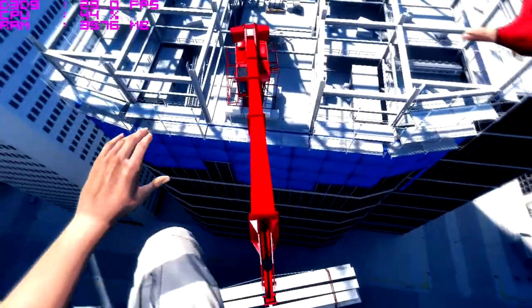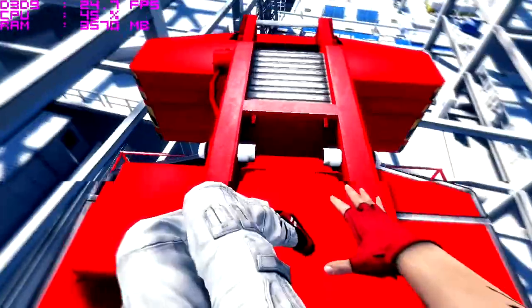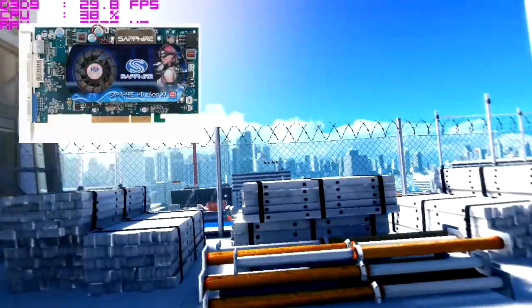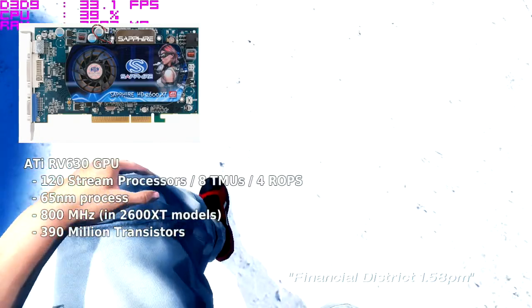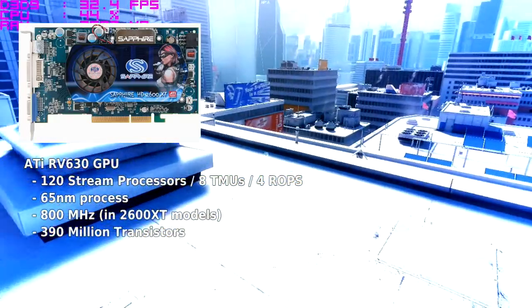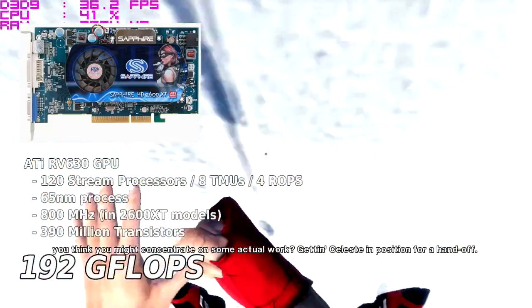Like with any other generation of graphics card, less expensive options needed introduction to fill performance and market gaps. For the HD 2000 series, that would be the Radeon HD 2600 XT, featuring the RV630 GPU. Armed with 120 stream processors, a 65nm process, and a blistering 800MHz clock speed, the 2600 XT launched with 192 GFLOPs of compute.